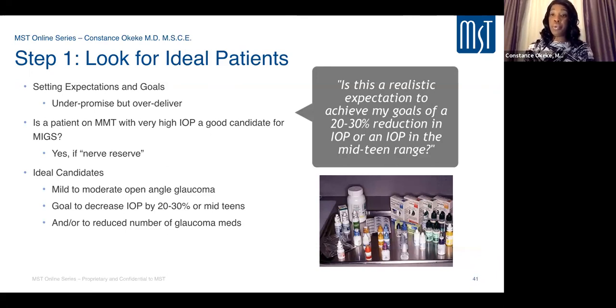For an ideal patient, set expectations appropriately — under-promise, over-deliver. Typically you're looking for a 20 to 30% reduction in eye pressure or reaching the teen range, and possibly getting the patient off at least one medication when already controlled. Patients on maximum medical therapy with still very high pressure can still be good candidates. You also want patients to have good nerve reserve — typically cup-to-disc ratio of 0.75 or better. Start with mild-to-moderate cases, targeting that 20 to 30% reduction and mid-teen pressures, then reduce medications by about one.